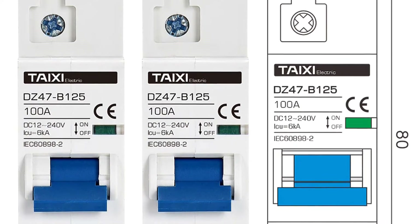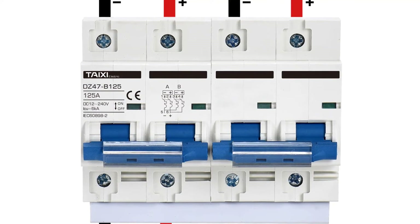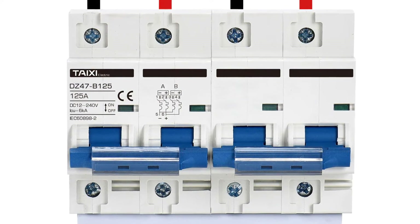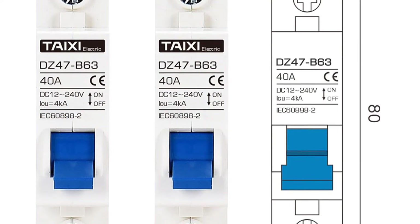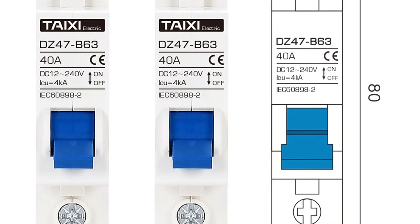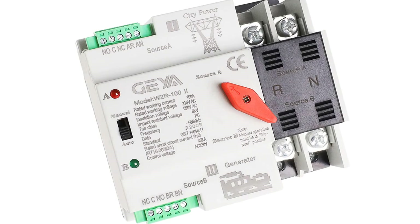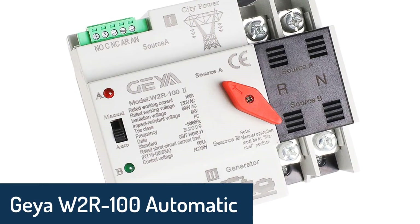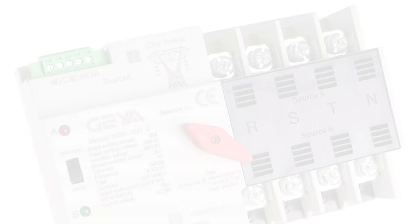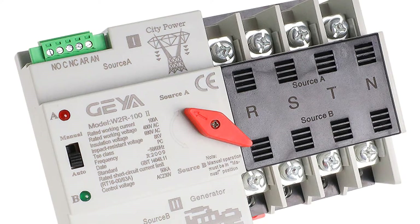The Steixi DZ47-B63 Automatic Transfer Switch circuit breaker features fast fault clearing speed, high security, and good performance. It is widely used for the protection of power equipment and to ensure the normal operation of power equipment. It is equipped with an AC power source and an AC load.